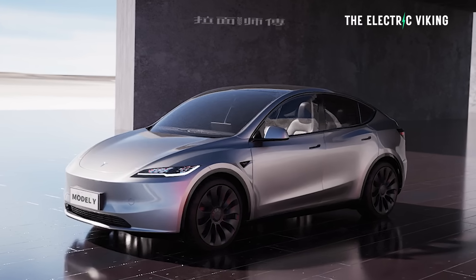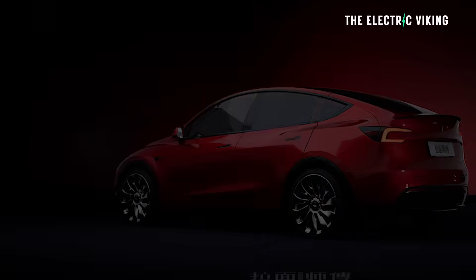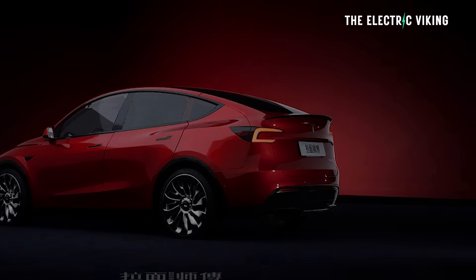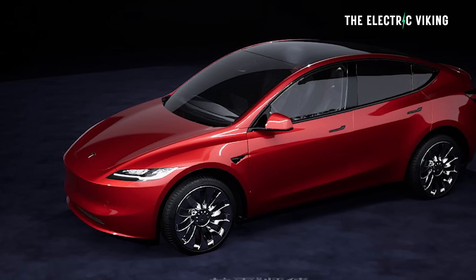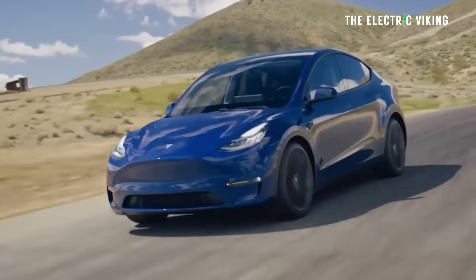Do you agree though? Let me know what you think in the comments. There's been a number of different images shared online of what the new Model Y will look like, and I'm not convinced that most of them are accurate. But this here, I think, is almost exactly what the Model Y will look like. Do you like it? Do you think it's an improvement over the existing model?